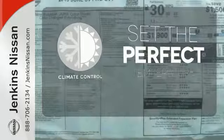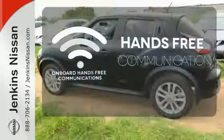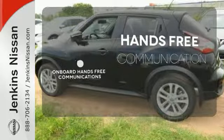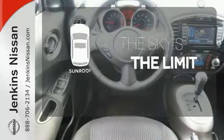The climate control lets you set the temperature exactly where you want it. Activate your drive with your voice, thanks to the onboard hands-free communication. Get your daily vitamin D by opening up the sunroof.